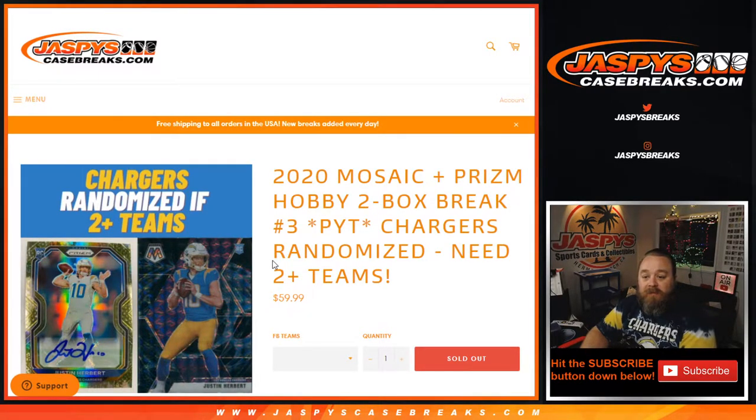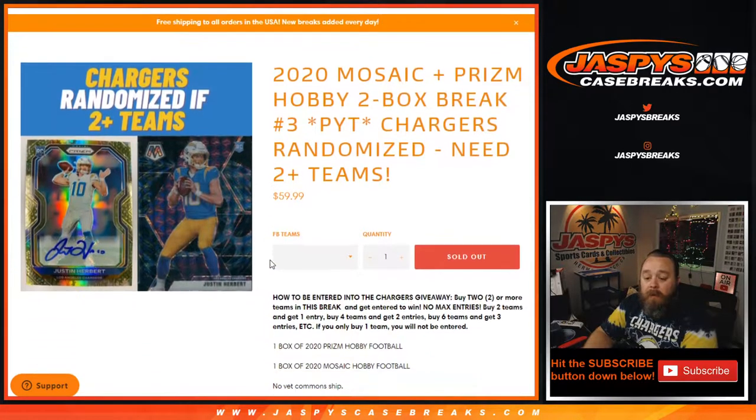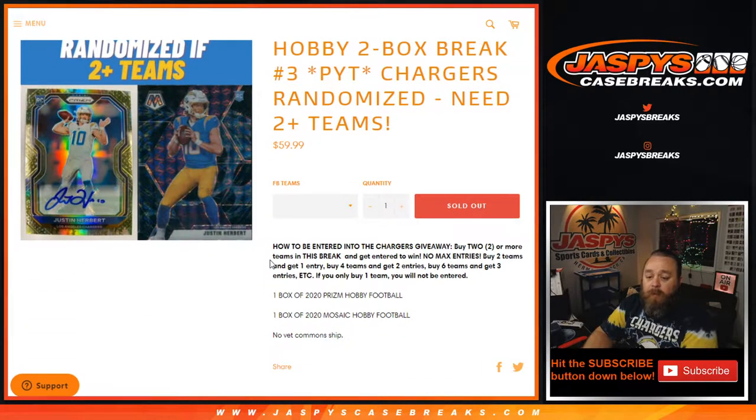Hi everyone, Sean with JaspysCaseBreaks.com here doing 2020 Mosaic and Prism Hobby 2 Box Break Pick Your Team Number 3, where we're giving away the Chargers. All you have to do is have two or more teams. Buy two or more teams this break, get entered to win, no max entries.